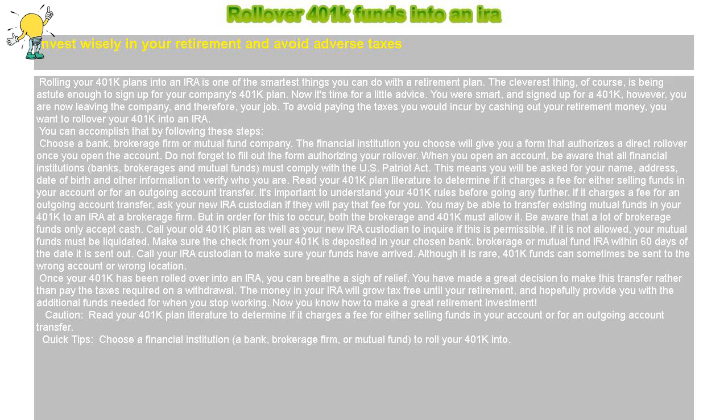Read your 401k plan literature to determine if it charges a fee for either selling funds in your account or for an outgoing account transfer. It's important to understand your 401k rules before going any further.